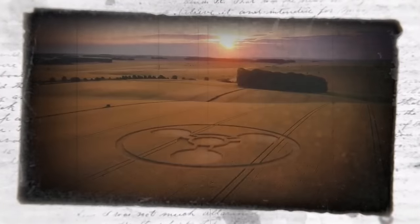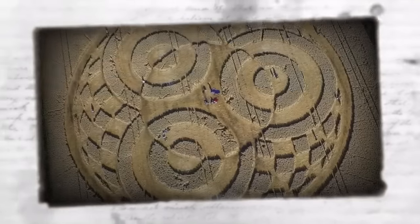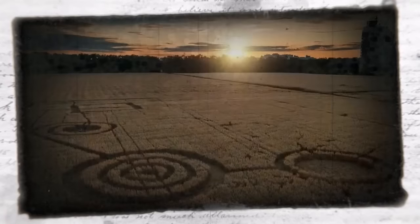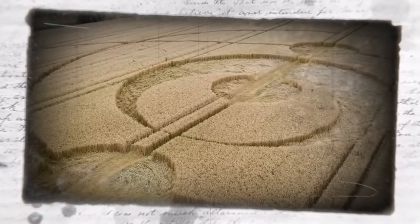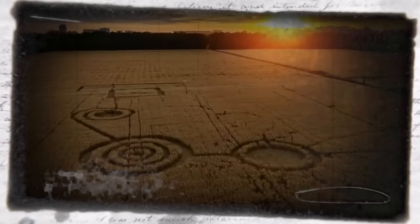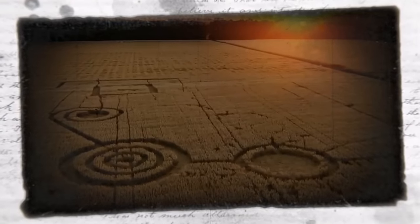Although crop circles may sound like a modern-day creation, one of the first reports came from 1678. According to the account of a farmer, he saw bright lights in his field. Not thinking anything of it, he waited until morning to inspect what happened. At first light, he went outside to find perfectly round circles in his crops. Due to being religious, he thought that perhaps this was a sign and abandoned any efforts to harvest the crops.